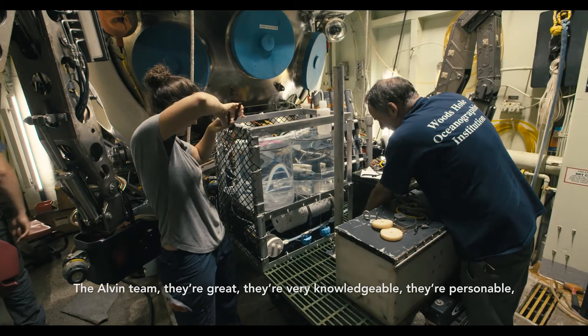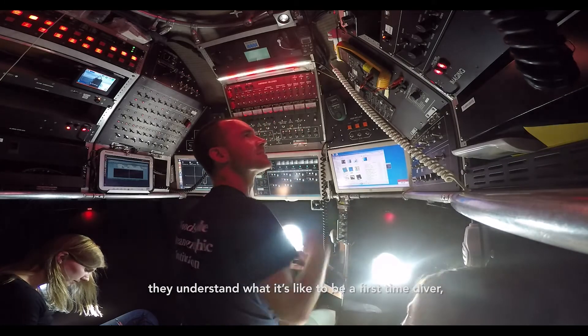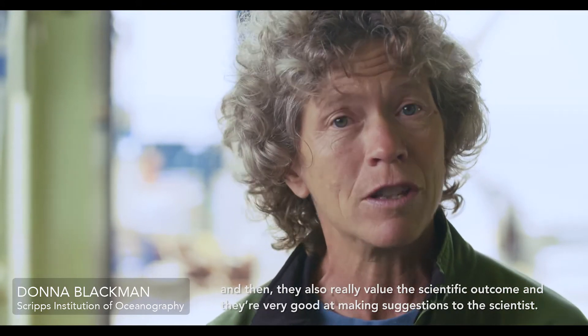The Alvin team — they're great, they're very knowledgeable, they're personable. They understand the human element of what it's like to physically go down there, what it's like to be a first-time diver. And they really value the scientific outcome and are very good at making suggestions to the scientists.